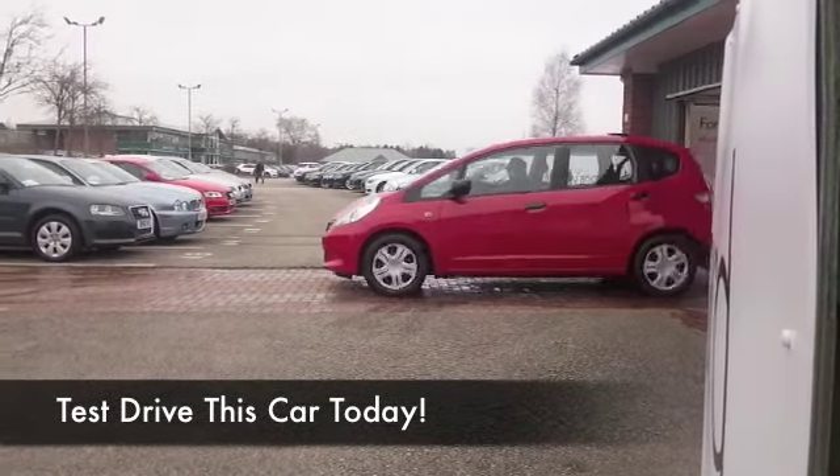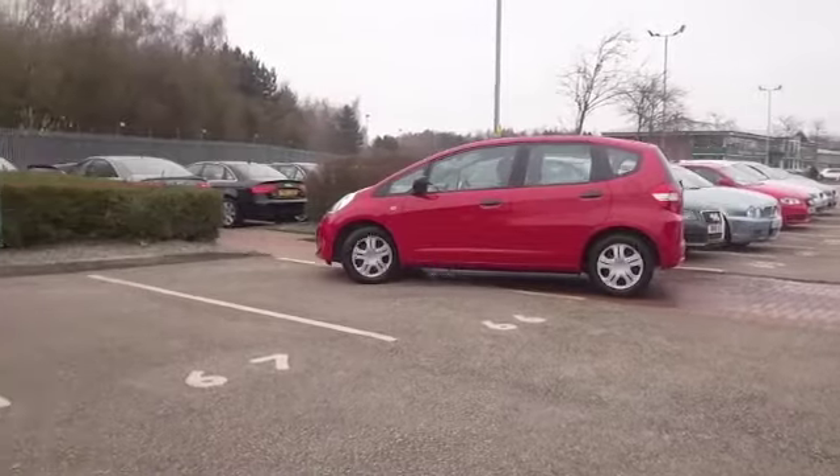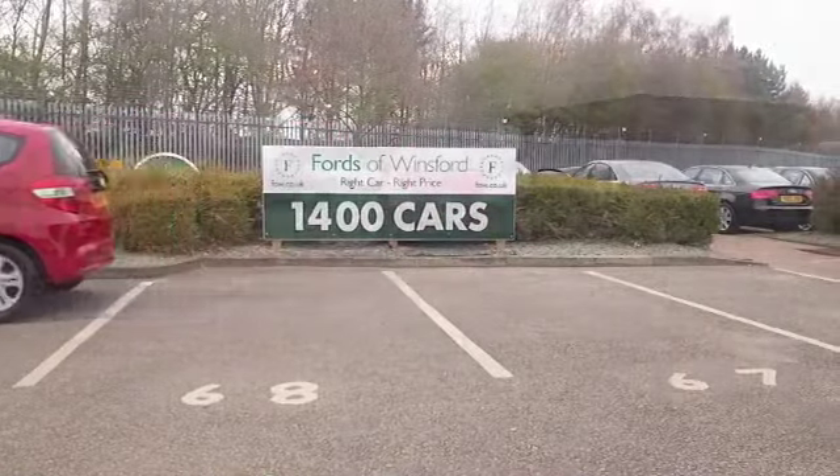Here we have a Jazz looking great in its red paintwork. Here's a car that you can drive away — you've made a great choice, and it'll look after you when it comes to those running costs and reliability.